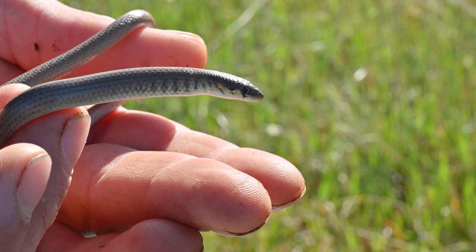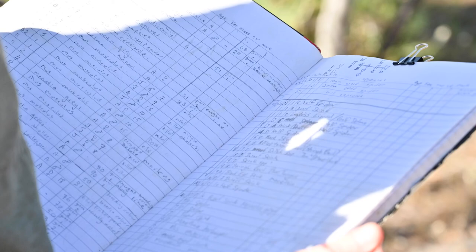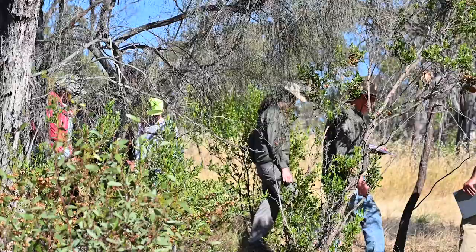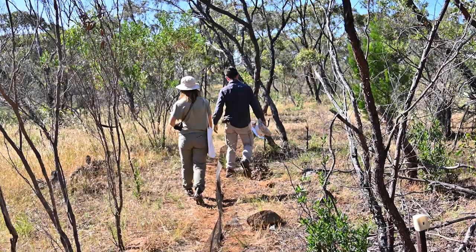It brings the community out here to get hands-on with some of the animals that we're trying to protect. We're also collecting data, which is really important for informing the way that we do our habitat reconstruction methods and allows us to improve that method over time. But it's also a great opportunity for members of the community to come out and make that connection with what we're out here to save.